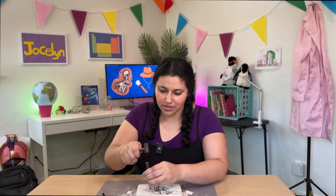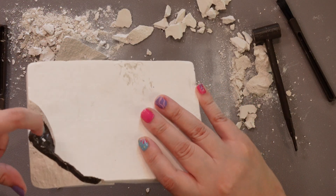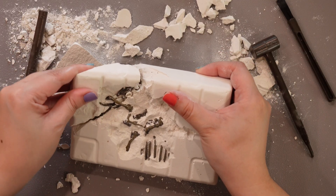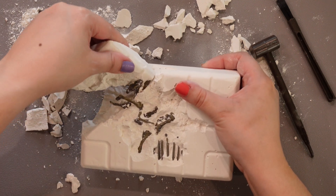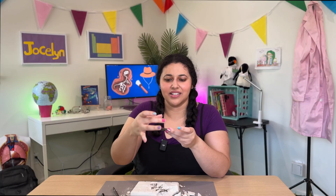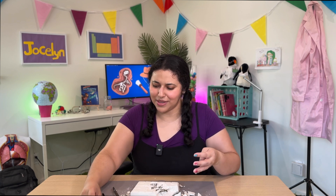Wow, look at this — I cracked the bottom. Looks like I found something down here. Should I try to take it off? Let's see if I can wiggle it out. Oh, it worked! Okay, I think this might actually be the stand for the fossils, because you can take all of these bones and build your own T-rex.